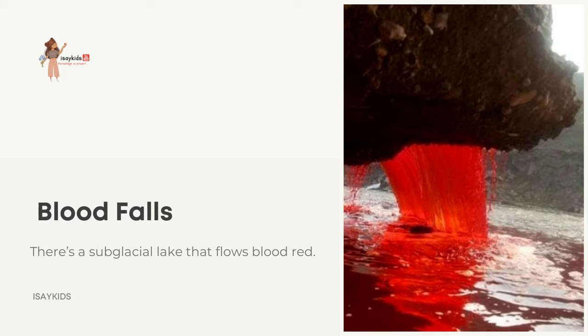Recently, in 2017, scientists announced that they had discovered the cause. The water flowing from within the glacier was from a sub-glacial lake high in salt and oxidized iron. When it came into contact with oxygen, the iron rusted, giving the water its striking red shade — and hence its name, Blood Falls.